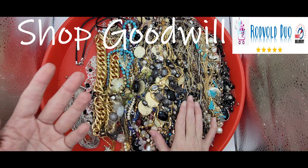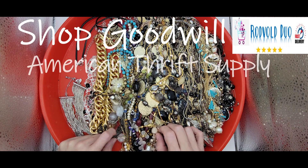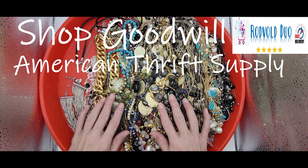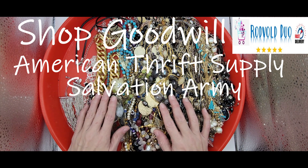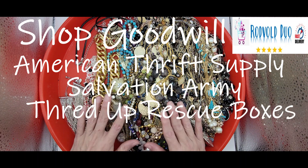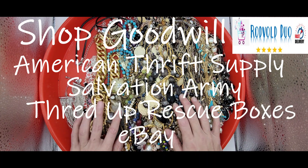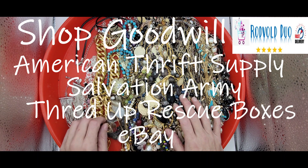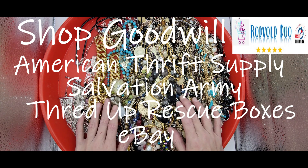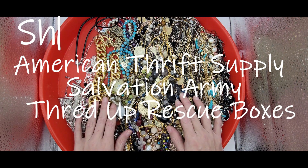One is ShopGoodwill. I've also gotten boxes from American Thrift Supply. I've also been searching on Salvation Army, ThredUp, and eBay as well. I did get a couple mystery lots through eBay which turned out to be really good, so I do want to continue looking there as well.